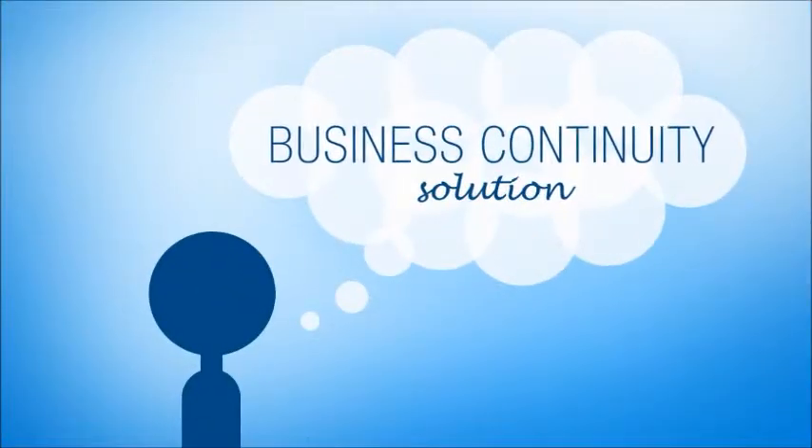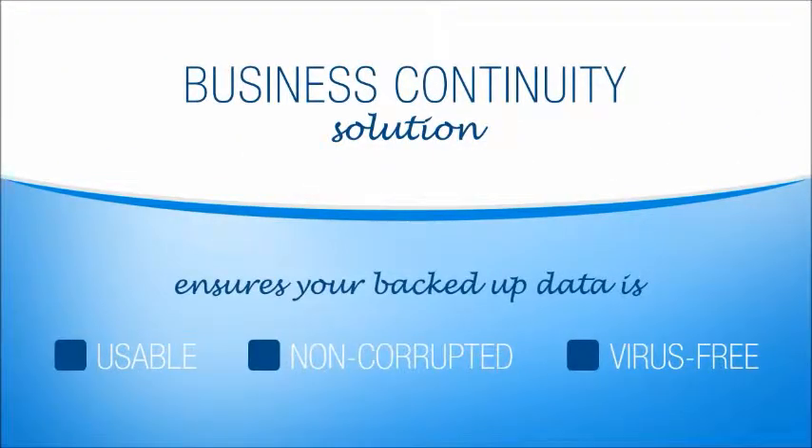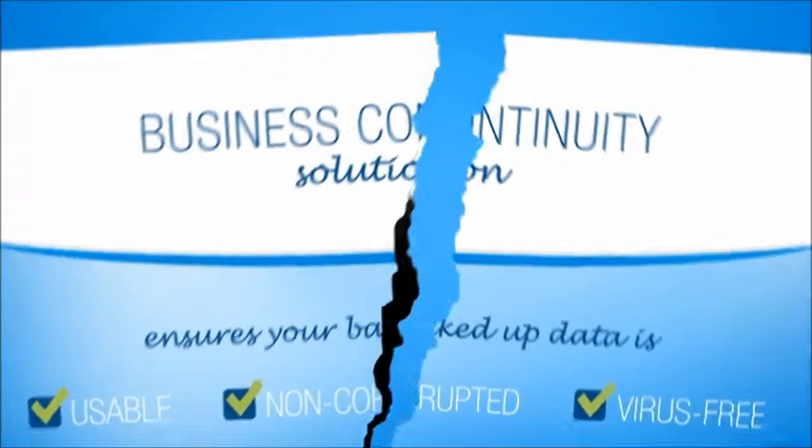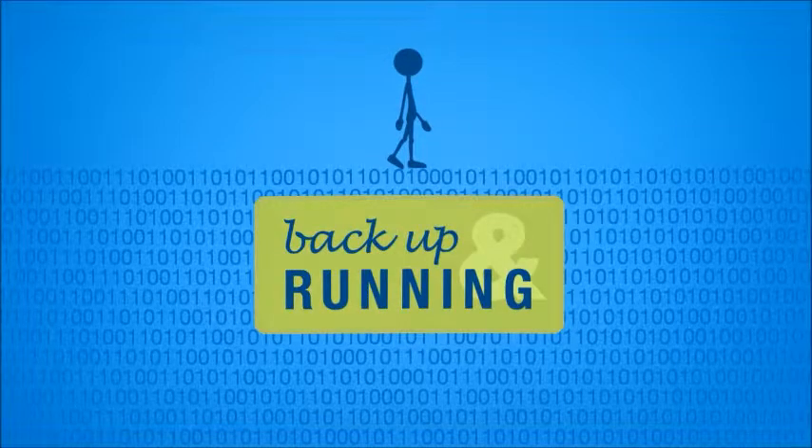What you need is a business continuity solution. That means you need a solution that ensures that your backed up data is usable, non-corrupted, and virus-free. It means that when disaster occurs — and someday one will — you'll be backed up and running in no time, with all of your data intact.